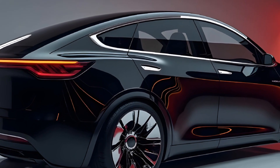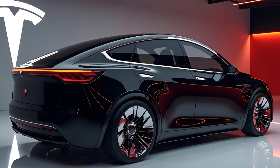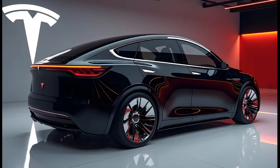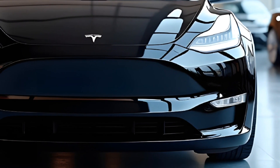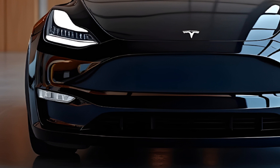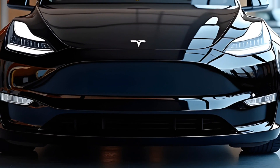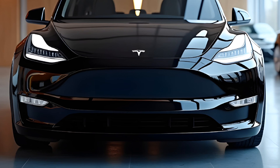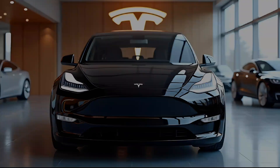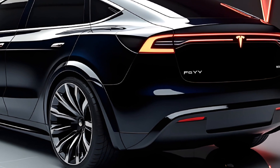Tesla has also taken sustainability to new heights with this model. The manufacturing process utilizes more recycled materials than ever, and Tesla continues to innovate in reducing its environmental footprint. Priced competitively, the 2025 Tesla Model Y delivers unmatched value in the electric SUV market, whether you're drawn by its cutting-edge tech, performance, or eco-conscious design.